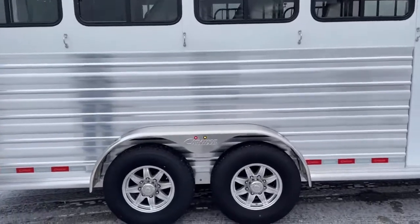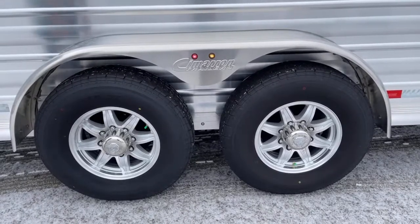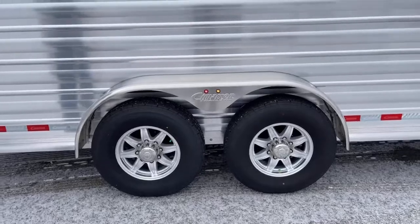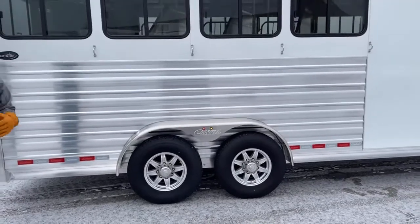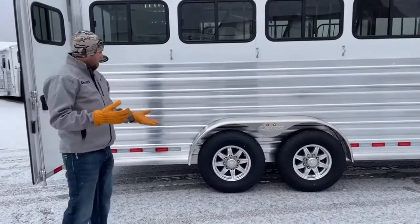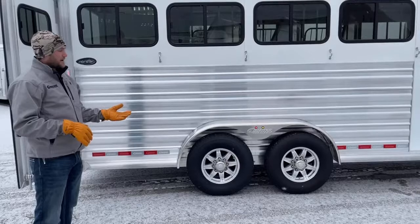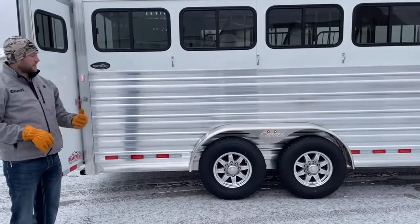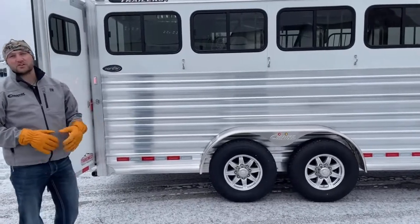Down here, this trailer is riding on two 6,000-pound Dexter rubber torsion axles with really slick aluminum-looking wheels that make this trailer shine. You'll notice there's a green tab on all these tires — that means they're nitrogen filled, which is great on a morning like this where it's 10 degrees and next week it might be 60. With normal air, you'd be filling them up in the cold and draining them in a heat wave. The nitrogen keeps the PSI balanced out through heat waves or cold snaps. If you get a low tire, you can always put normal air in on top of the nitrogen, or have a tire shop refill them with nitrogen.